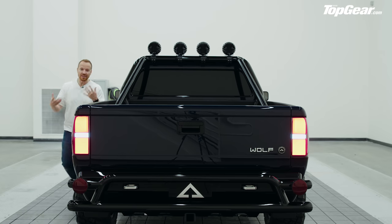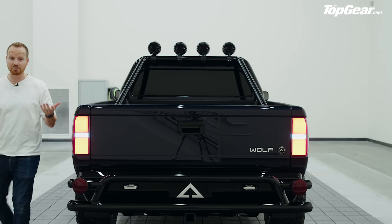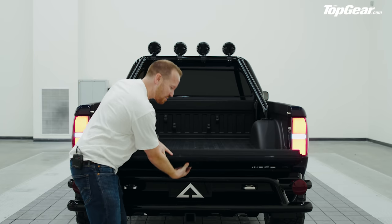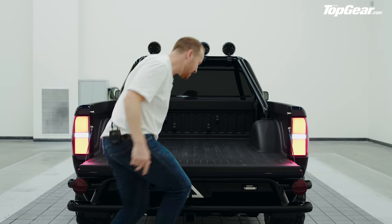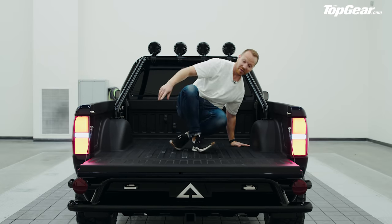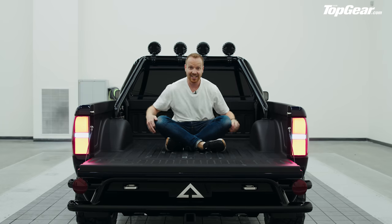As much as we wanted to believe it was true, and as much as we were encouraged by the fact that Alpha is already taking no-money-down deposits on its website, we only had renderings to go on until now — when we've got something to touch and feel and walk around and sit in.